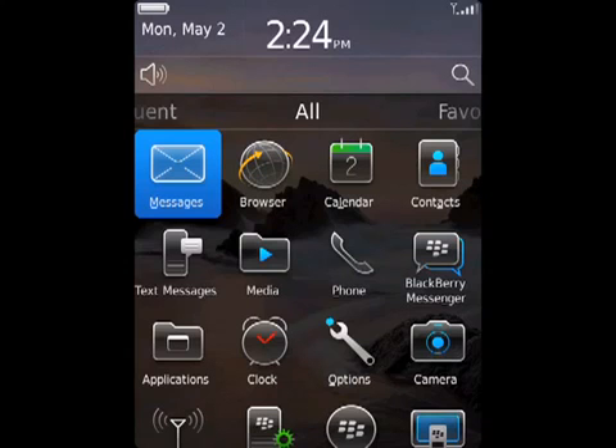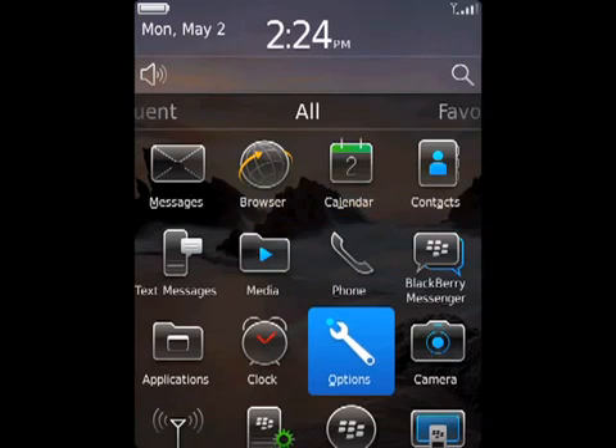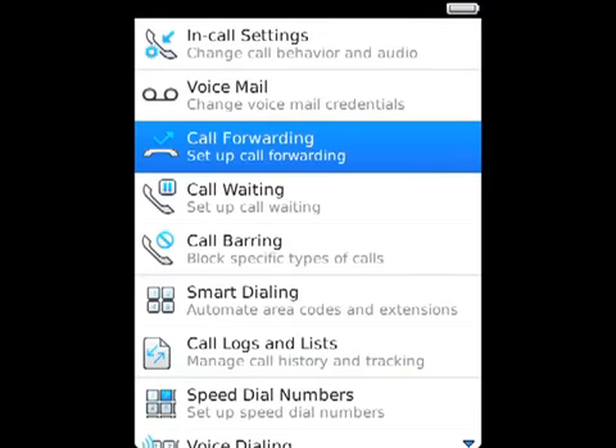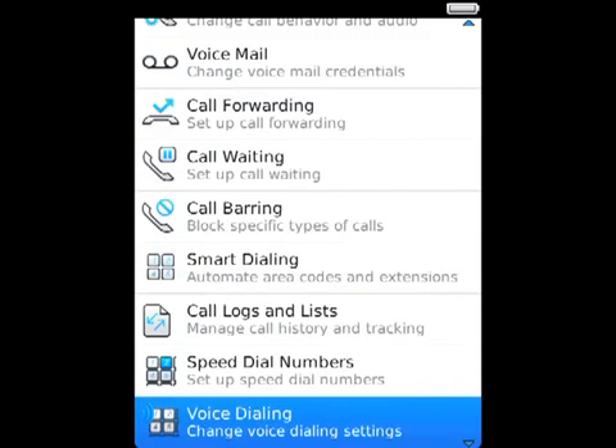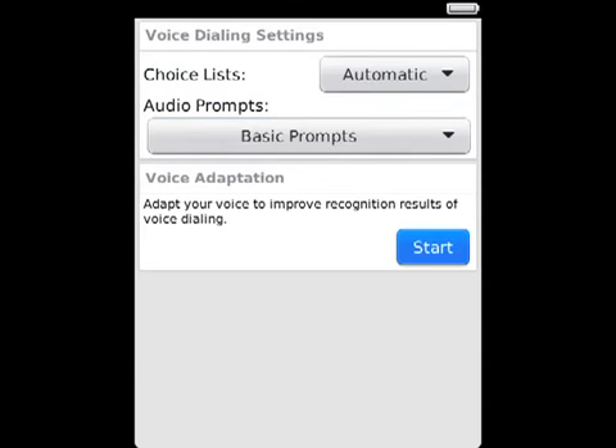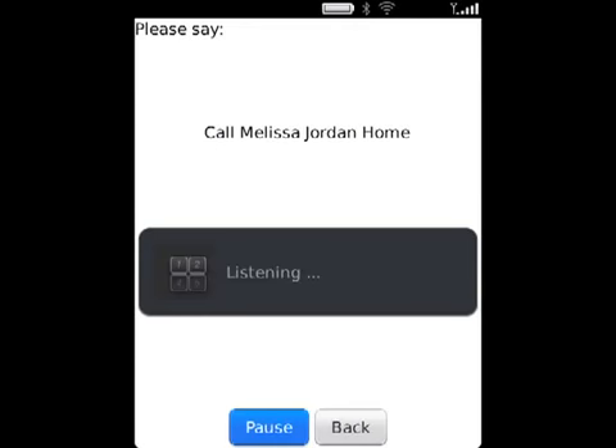Improve Voice Recognition. You can improve voice recognition by completing a short series of prompts that ask you to say specific numbers and words. On the home screen or in a folder, click the Options icon. Click Call Management, then Voice Dialing. In the Voice Adaptation section, click Start and complete the instructions on the screen.